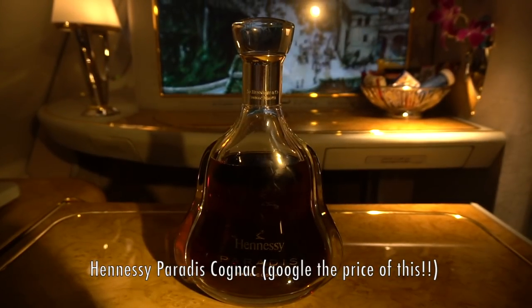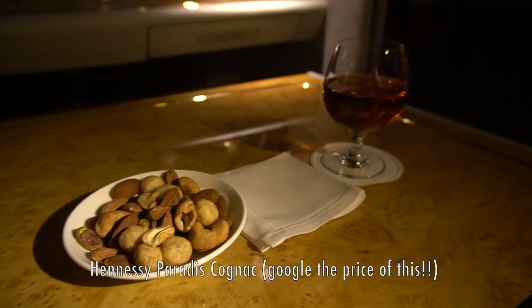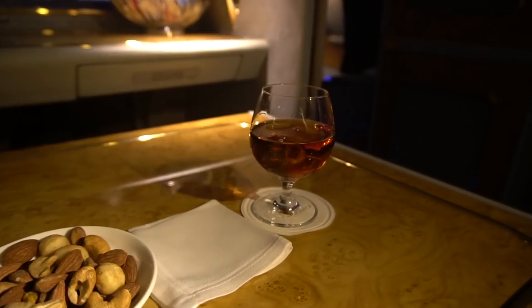Sorry to interrupt my own sound and light show, but there's another 14 hours of flying to go. As the flight left at 2am, I decided to have a short supper before having a nap.